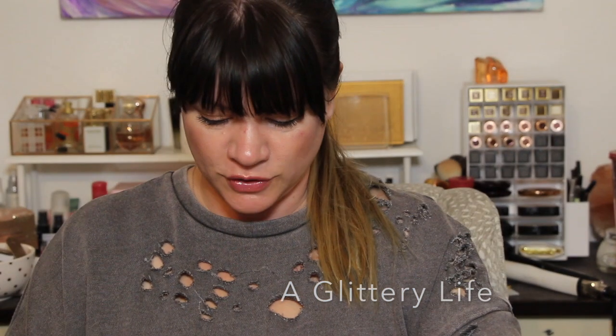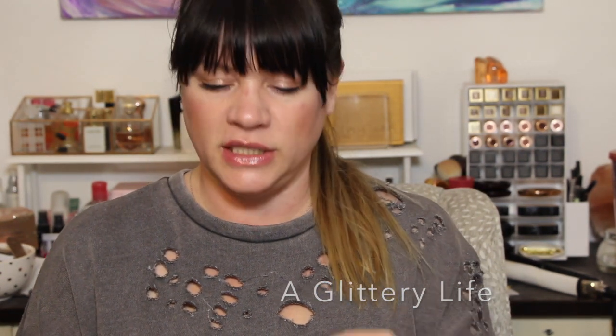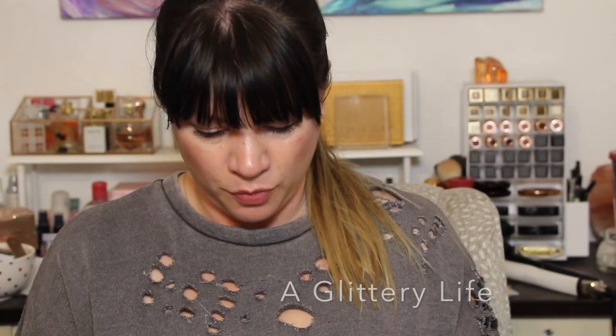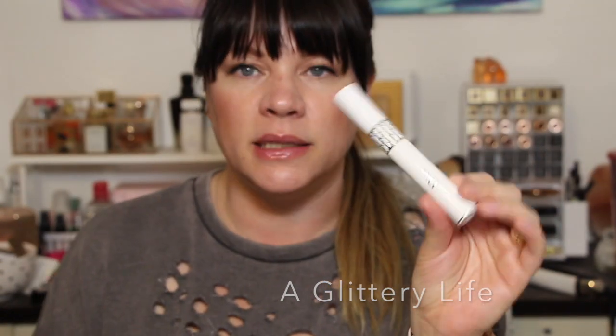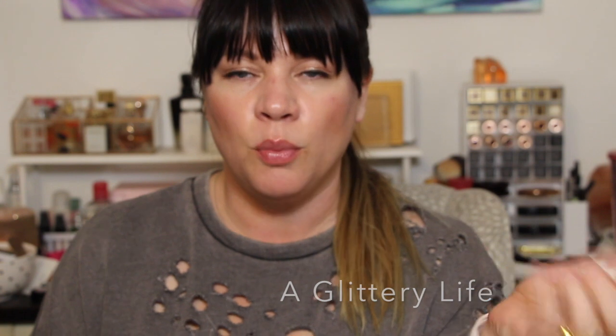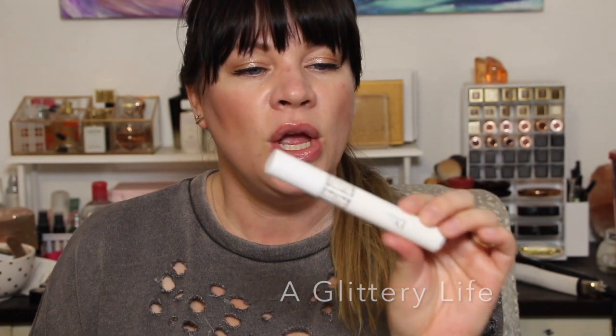Also from Dior is the Diorshow Maximizer 3D Triple Volume Plumping Lash Primer. I swear this has made my lashes grow — I don't have any scientific proof that there's lash serum in here, but I have proof on my own eyes that my lashes are longer, stronger, and thicker since I started using it. The Diorshow Maximizer 3D is amazing and it's expensive, so definitely get it on sale.